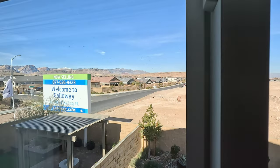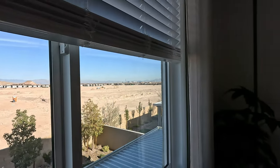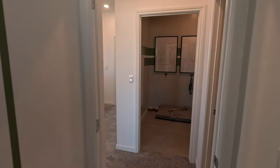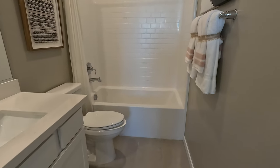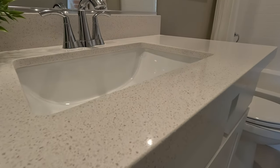Welcome to Galloway by Lennar, southwest Las Vegas. Right outside of bed 3 we have our secondary bath — single sink, tub and shower combo. Take a closer look at that quartz. What do you guys think? That's the Cooper model here at Galloway by Lennar. If you'd like any more information, give me a call anytime. And if you like the video, hit like, hit subscribe, and we'll see you on the next one. Thanks for watching.